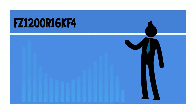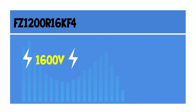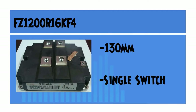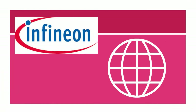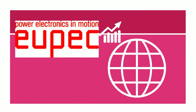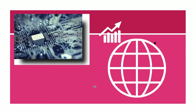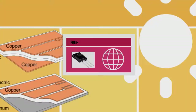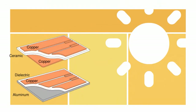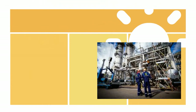The FZ1200R16KF4 is a 1600 volt IHM 130mm single switch IGBT module with IGBT2, made by Infineon, formerly known as UPEC, who is one of the leading manufacturers and suppliers of semiconductors and system solutions. It is a three-phase full bridge power module including fast freewheel diodes packaged with an insulated metal base plate. It is the best solution for traction and industry applications.